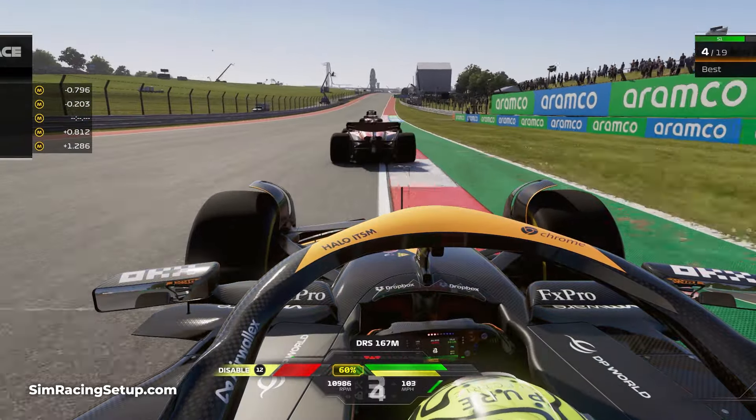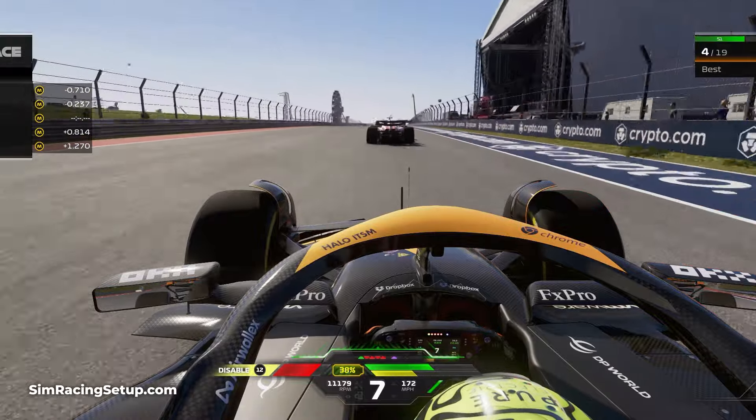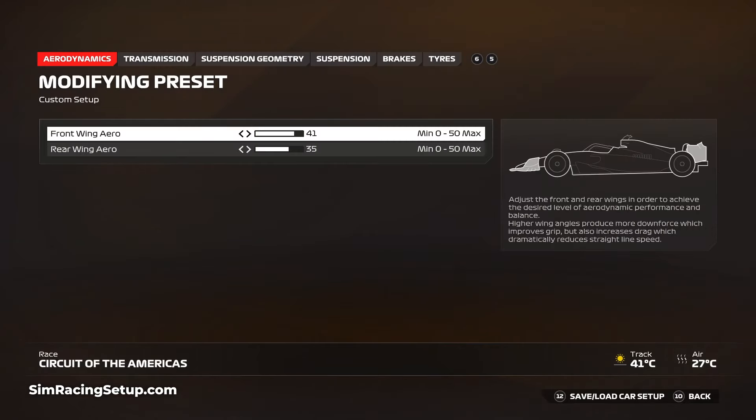The fastest car setups for Texas lean heavily on high downforce and an incredibly stiff suspension. Our recommended race setup does lean in this direction with a few key adjustments to improve top speed, consistency, and tire wear. Some time trial setups may push the front wing right up to 50, however when racing offline the AI is incredibly fast in a straight line, so opting for a front wing of 50 will leave you in the dust along the long straight after turn 11.